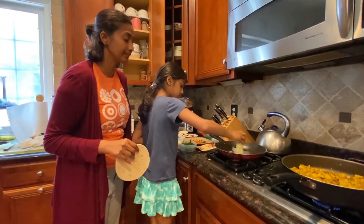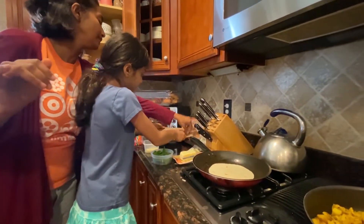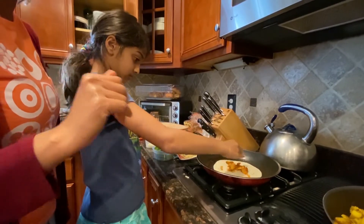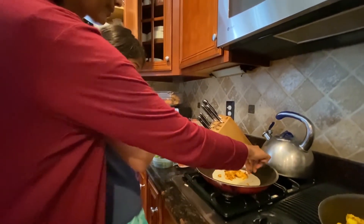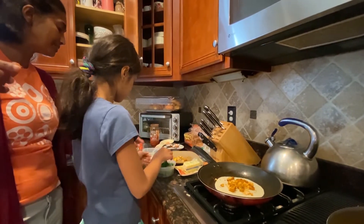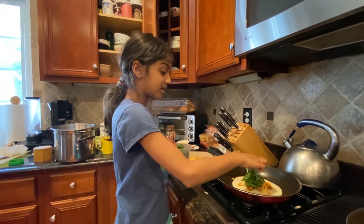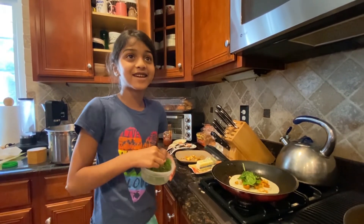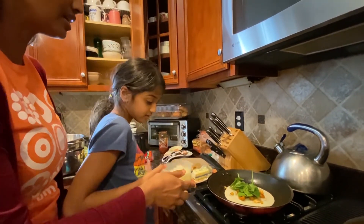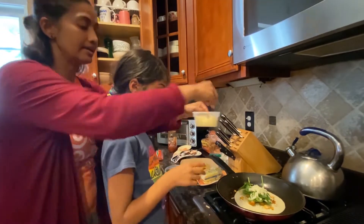Rekha is going to go ahead and put some butter in the pan, and we're going to pop the tortilla in. Then we're going to go ahead and put our fillings in. Rekha is going to put the salmon — can you put a little bit more? We need more salmon. There you go. And she's going to put some cheese, some spinach, and I'll get you some more cheese, Rekha. I love extra cheese on all of my quesadillas. We've got to put tons of cheese in there because it's what makes it stick.